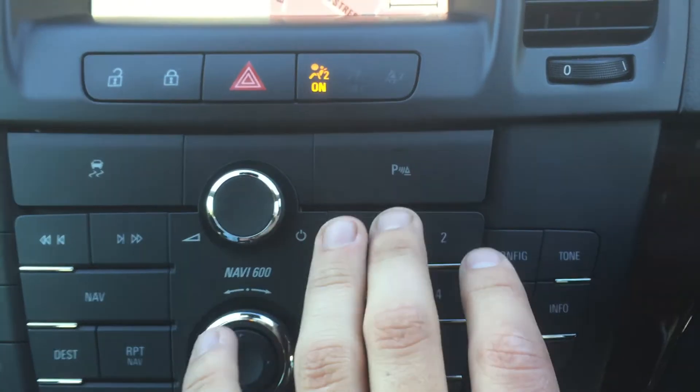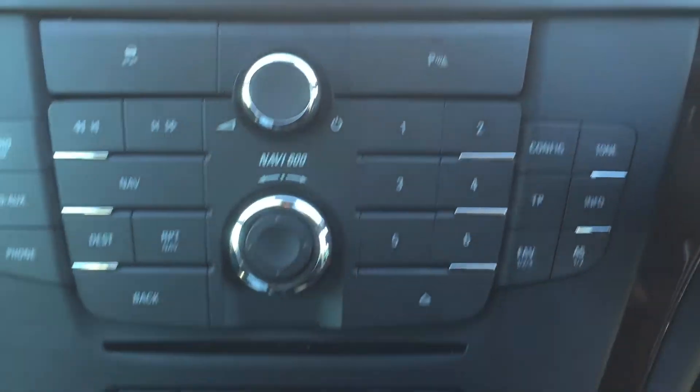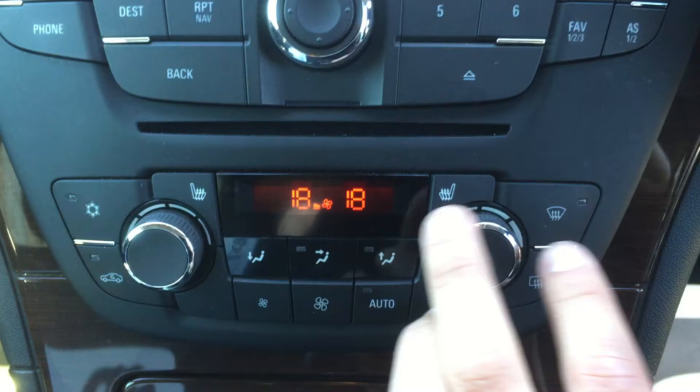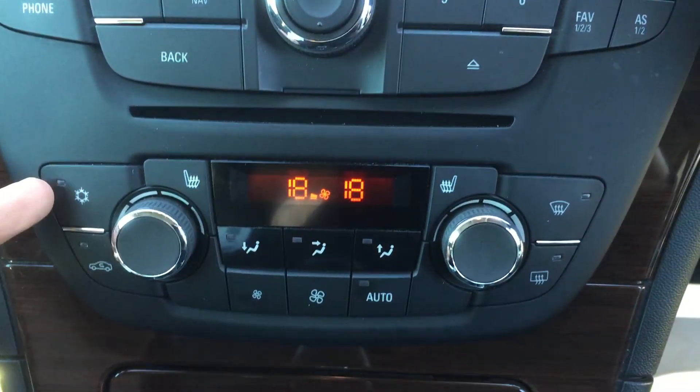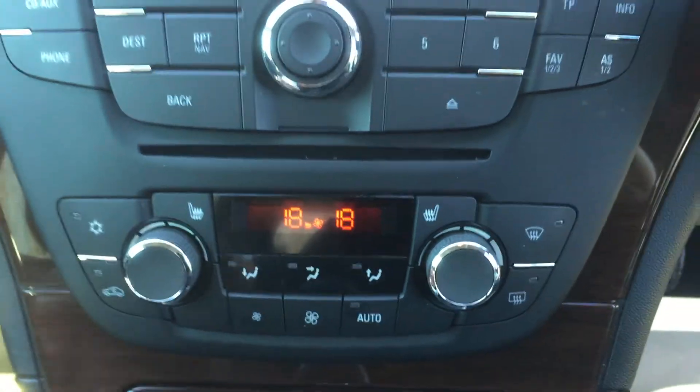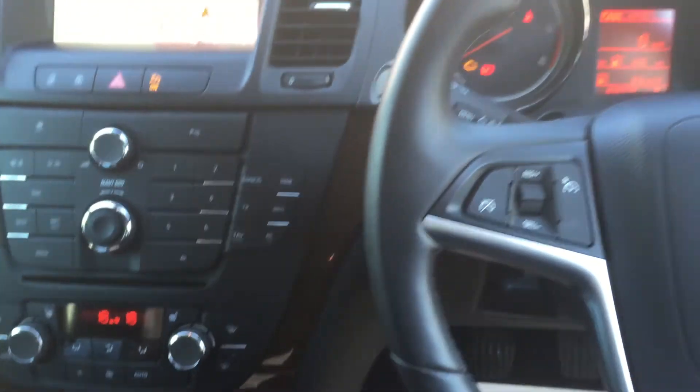You also have parking sensors, fully heated front seats, and air conditioning. There are also handheld controls on your steering wheel.